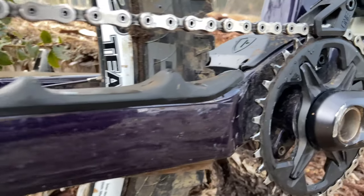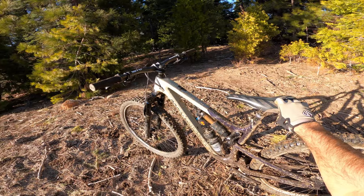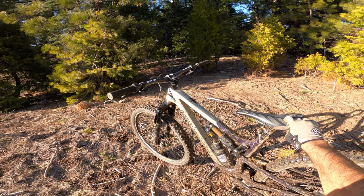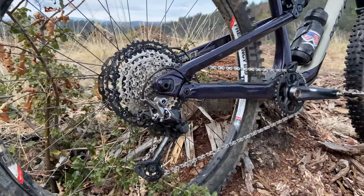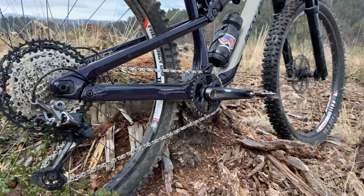So this is my build, kind of a mishmash of parts that I had laying around — scrambled to get this thing built up in the COVID times. It's impossible to find bike parts, but yeah, four piston XT brakes.